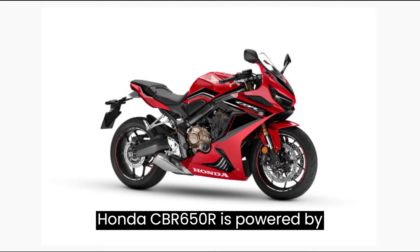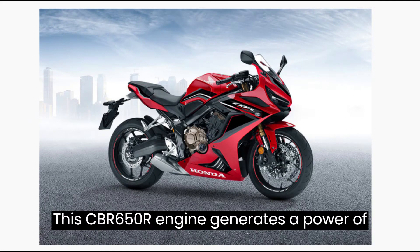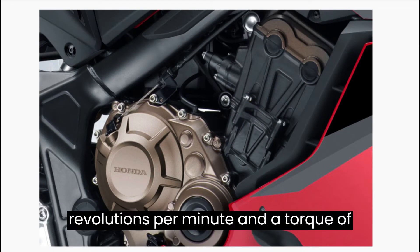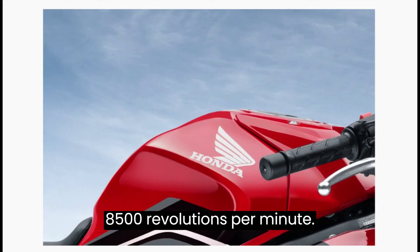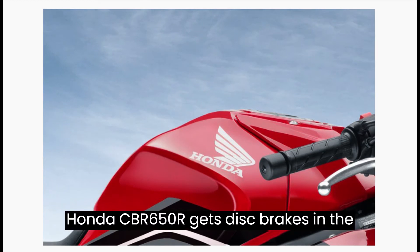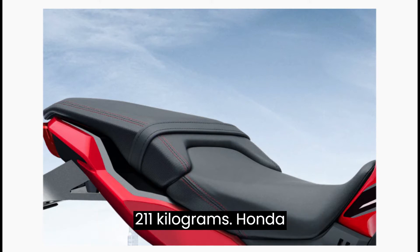Honda CBR 650R is powered by a 648.72cc engine. This CBR 650R engine generates a power of 87.01 PS at 12,000 rpm and a torque of 57.5 Nm at 8,500 rpm. Honda CBR 650R gets disc brakes in the front and rear. The curb weight of CBR 650R is 211 kg.